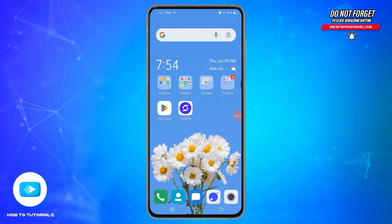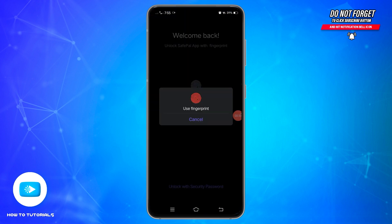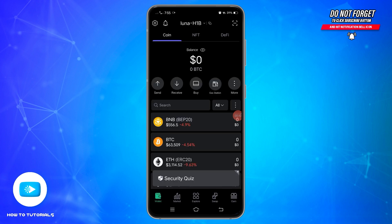If you want to buy cryptocurrency from Safe Pearl, first you need to open your Safe Pearl application on your mobile device and make sure you are logged into your wallet. You may also need to verify your biometrics if you have added it previously. Once doing that, you will be able to access your wallet.